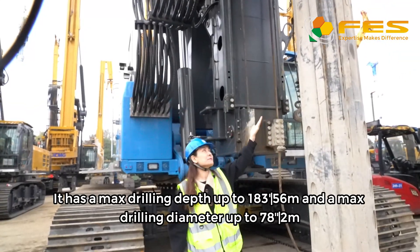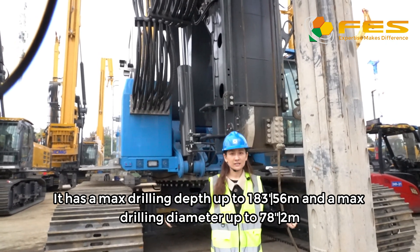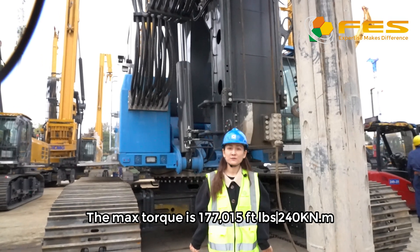It has a max drilling depth up to 183 feet and a max drilling diameter up to 78 inches. The max torque is 177,050 feet high.